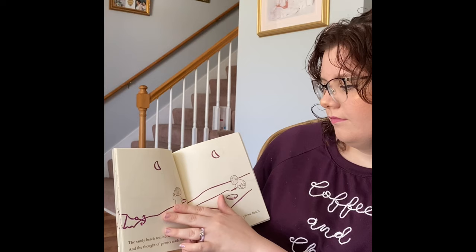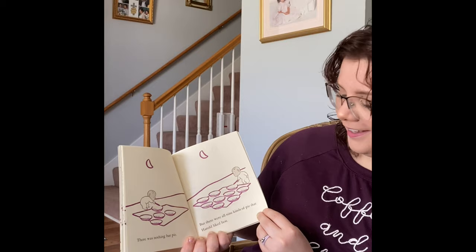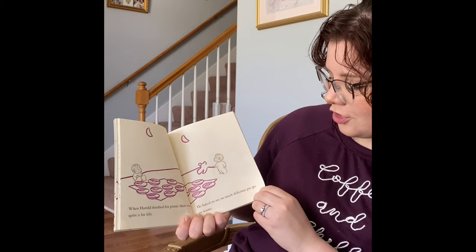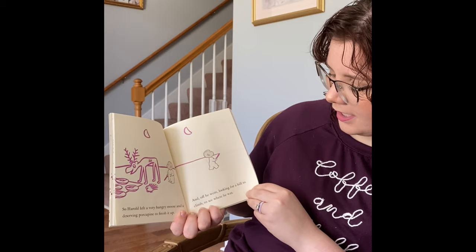The sandy beach reminded Harold of picnics, and the thought of picnics made him hungry. So he laid out a nice, simple picnic lunch. There was nothing but pie. But there was all nine kinds of pie that Harold liked best. When Harold finished his picnic, there was quite a lot left. And he hated to see so much delicious pie go to waste. So Harold left a very hungry moose and a deserving porcupine to finish it up. And off he went, looking for a hill to climb to see where he was.